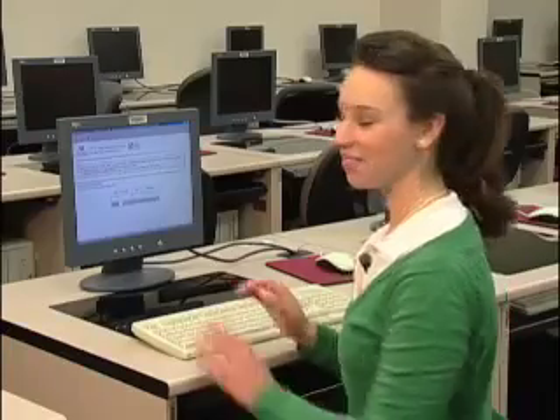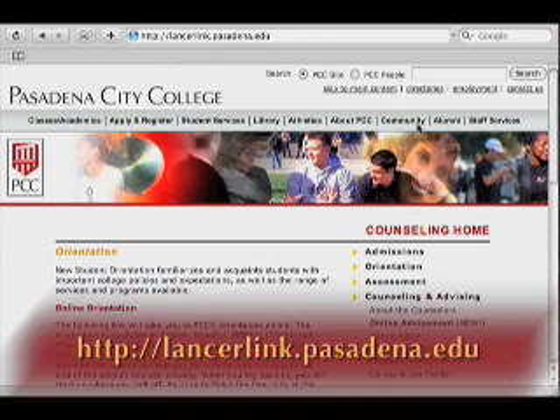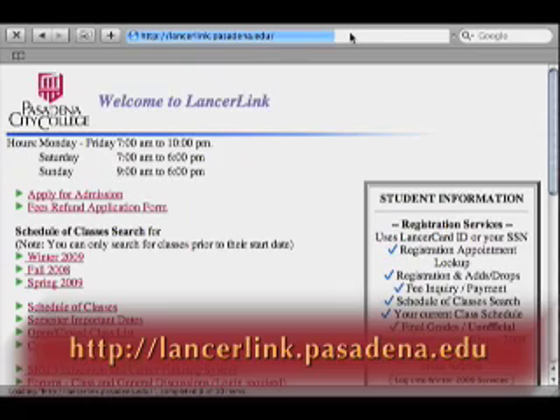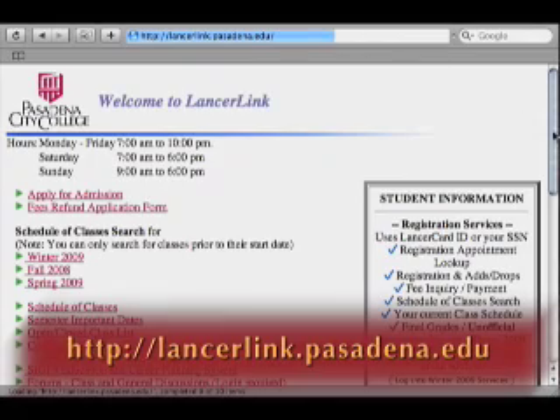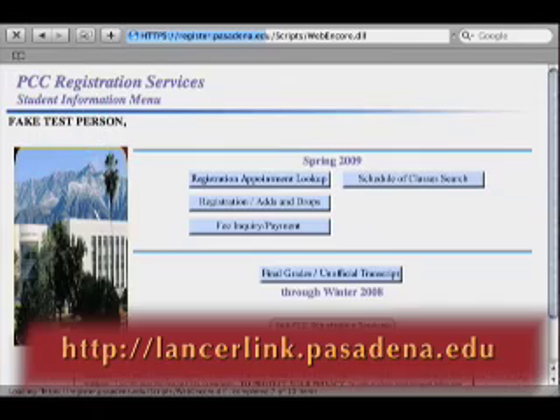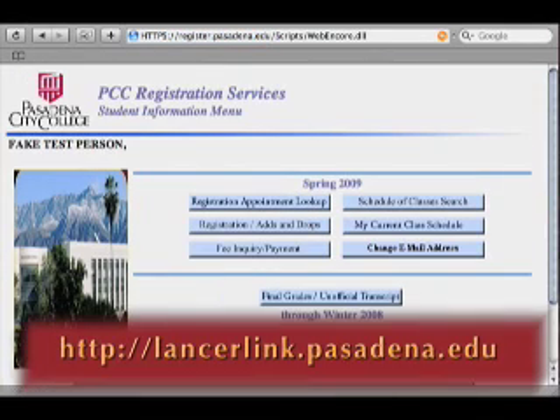Let's get started. Go ahead and type http://lancerlink.pasadena.edu. Now follow each of the steps in the registration process.